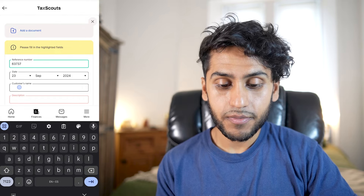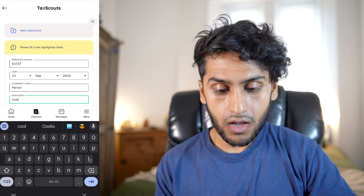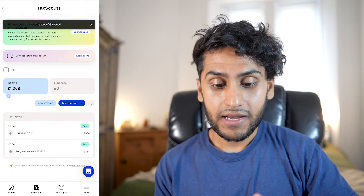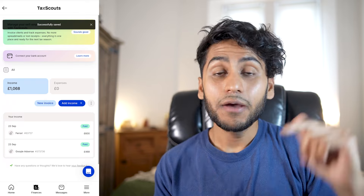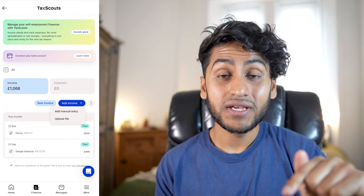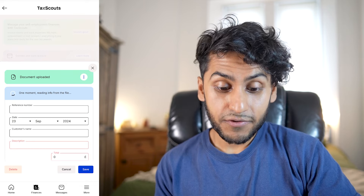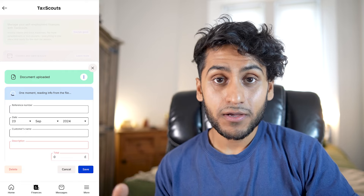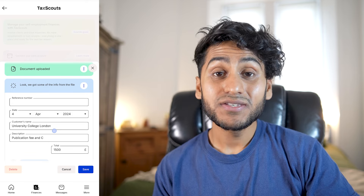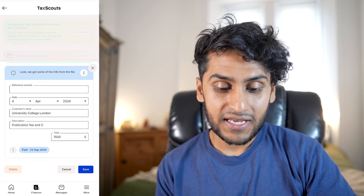You can also add another income entry — let's say the customer's name is Ferrari and the amount is £600. After pressing save, the income total goes up to £1,068. What's really cool is that you can also upload a PDF or letter by going to 'upload file.' I uploaded one of my invoices and it said 'one moment, reading info from the file' — and after a short wait it populated the fields automatically.